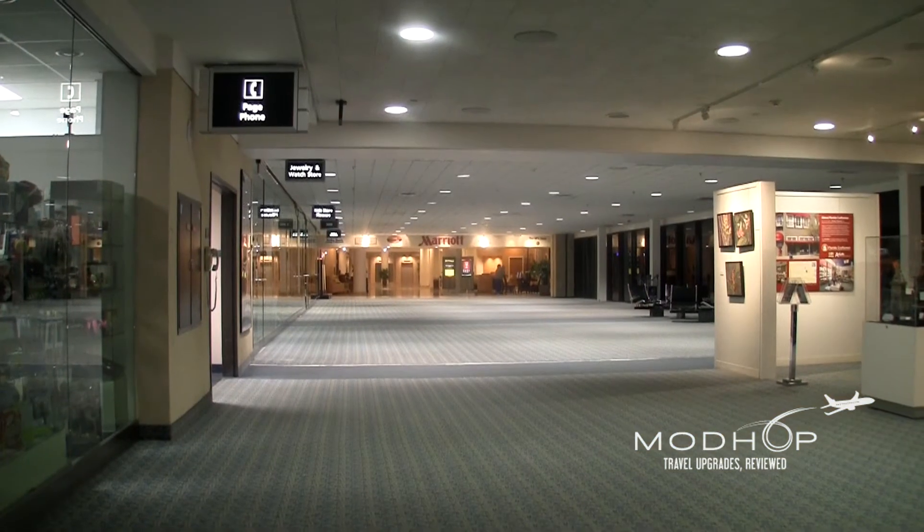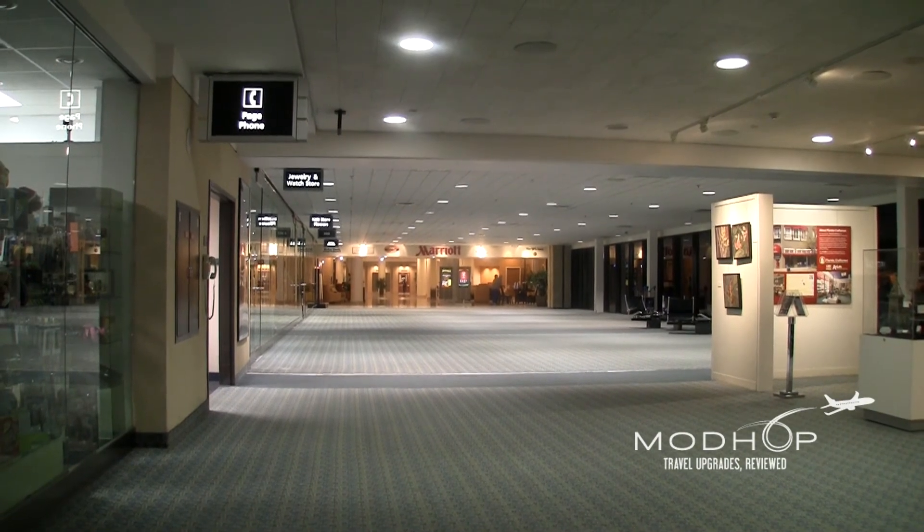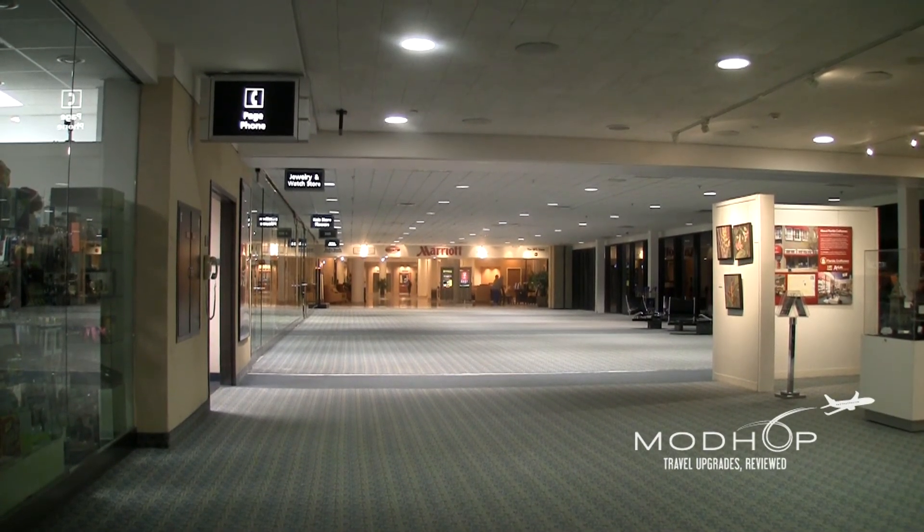I'm Jake Redman, thanks for visiting our YouTube channel. Come see full reviews of resorts, club-level rooms, and other travel upgrades at modhop.com.